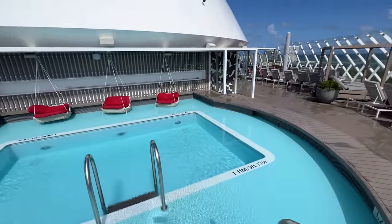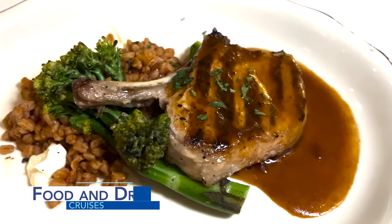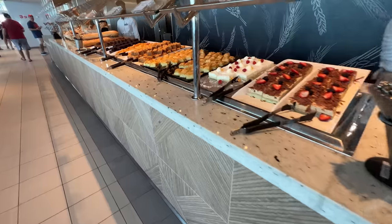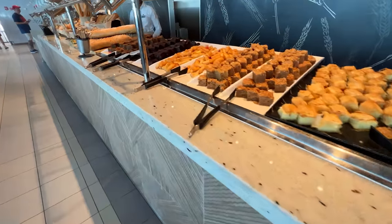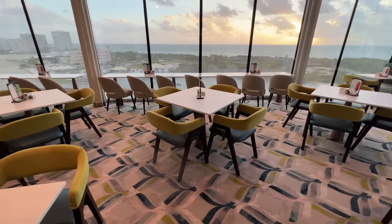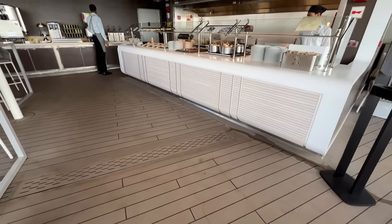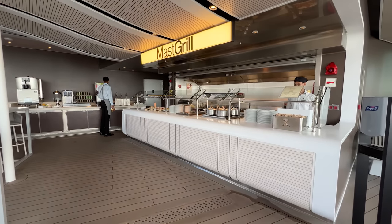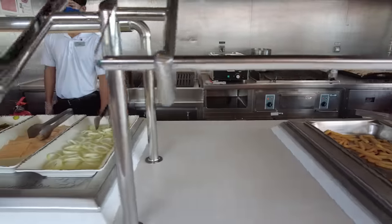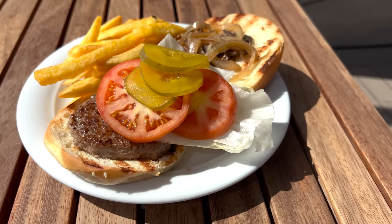Regardless of the Celebrity Cruise ship you choose, you can enjoy three meals a day with some snacks in between at the casual Ocean View Cafe. This restaurant is the cruise ship's buffet and is part of your cruise fare, offering a variety of menu items morning, noon, and night. When it comes to other casual fare, this does vary from ship to ship. Many ships offer the Mast Grill or the Aqua Spa Cafe. The Mast Grill is an outdoor burger station serving lunch and afternoon slash early evening snacks, so you won't have to go too far from the pool to grab something to eat.